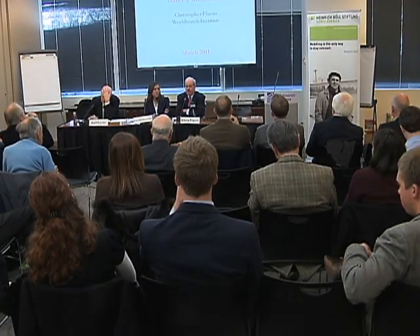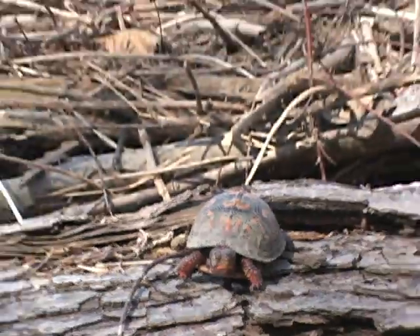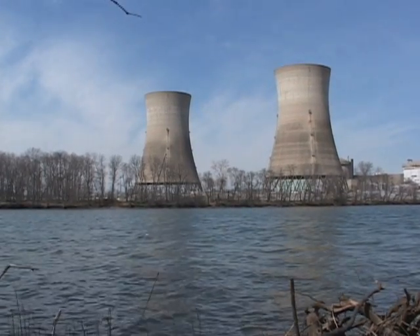According to Chris Flavin, President of World Watch Institute, an environmental watchdog group in Washington, the waste storage issue is a big problem for nuclear power advocates. The fact that the Japanese were actually storing nuclear waste, which they had no other way of dealing with, on the site, and that that contributed to the severity of the accident and the long-term consequences — that is going to be one of the big additional drags on nuclear power going forward.